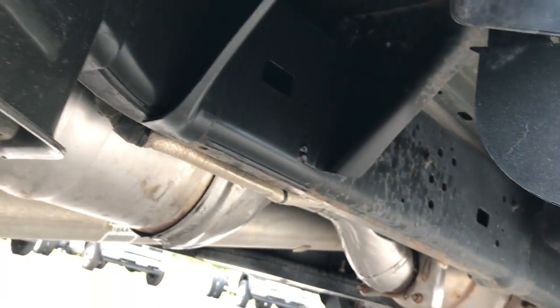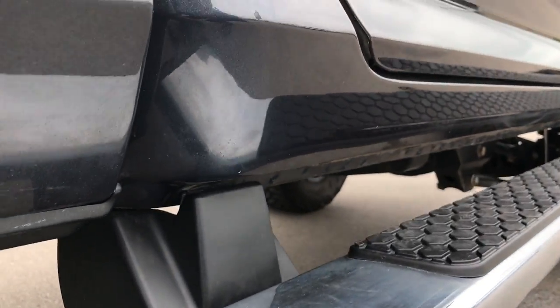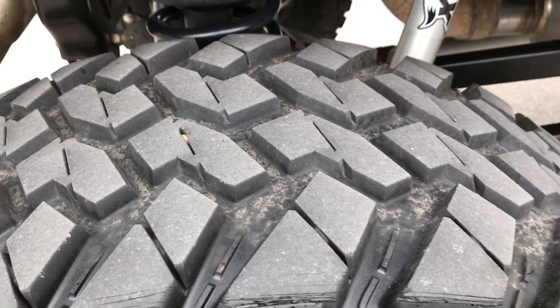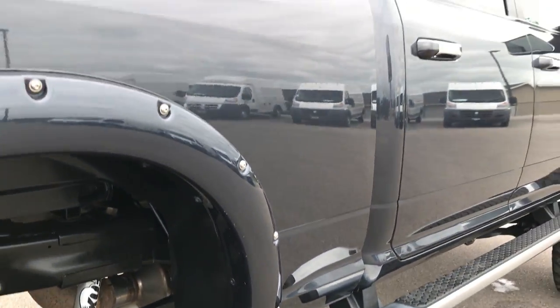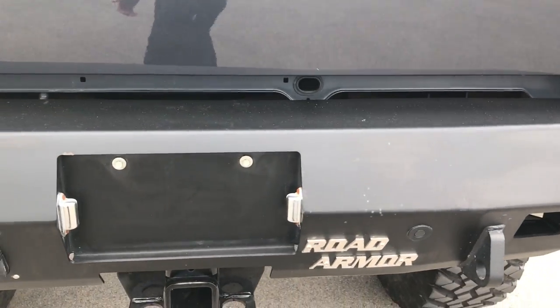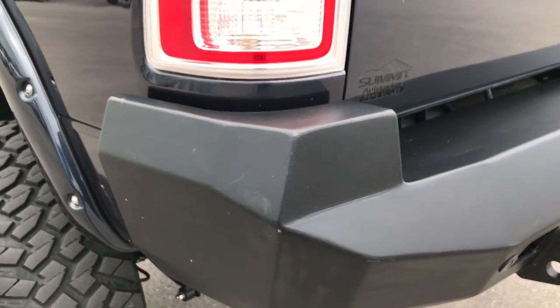The underbody on the truck is very clean as well. It has chrome step bars and the lower rockers look really nice. You can see these tires have a lot of tread left — I'd say 60 to 70 percent. Max Steel, probably one of my favorite colors. It has a Road Armor back bumper as well and a full towing package which includes the receiver hitch, 4-pin and 7-pin wiring.